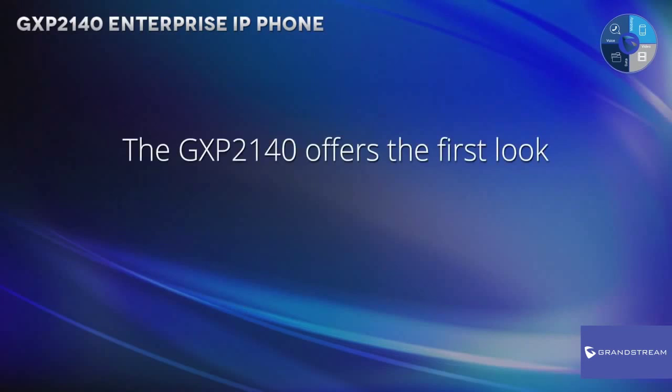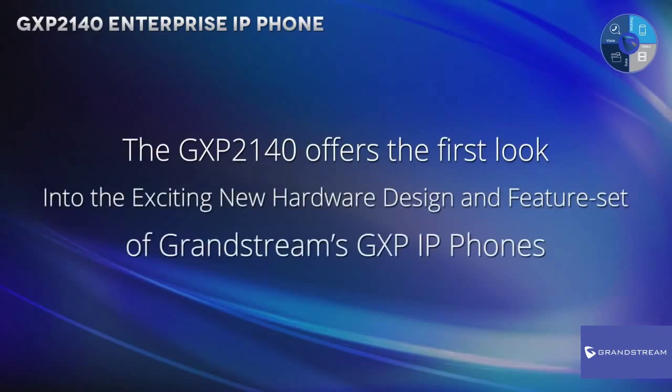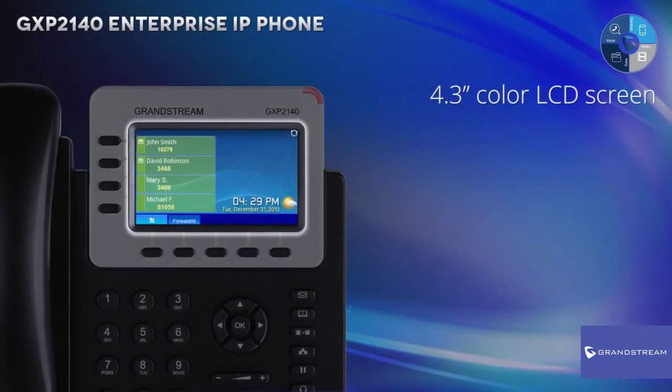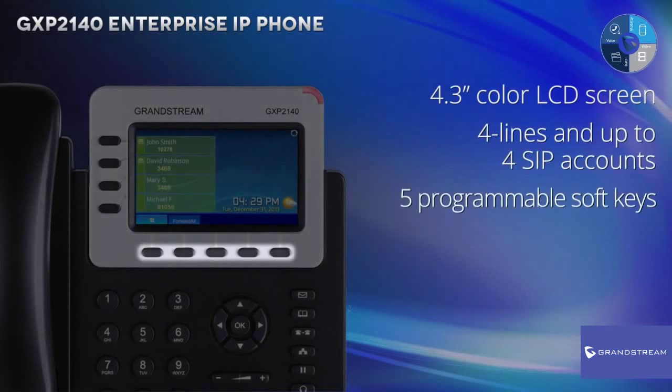The GXP2140 offers the first look into the exciting new hardware design and feature set of Grandstream's GXP IP phones. In addition, the GXP2140 features a rich 4.3-inch color LCD screen to offer a visual experience similar to mobile devices, 4 lines and up to 4 SIP accounts, and 5 programmable soft keys.